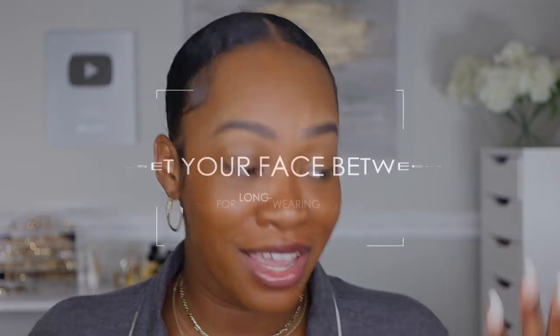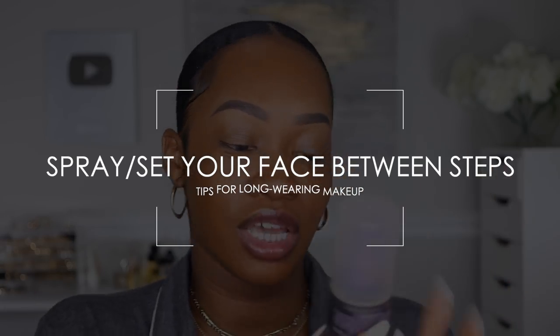The second tip is spraying your face between steps. Y'all know I love the Urban Decay All Nighter setting spray — it says up to 16-hour wear and it is extremely long-lasting. I'm going to spray my face with just a few little sprays, let it settle down, and then we're going to get to concealer.